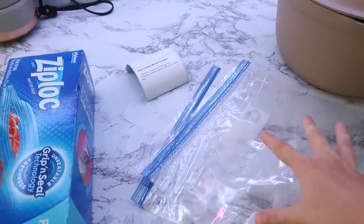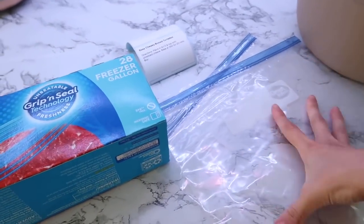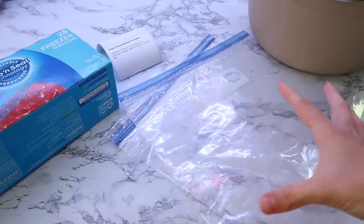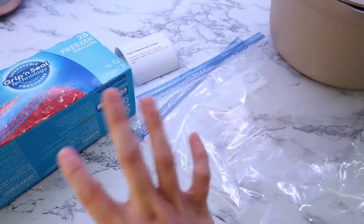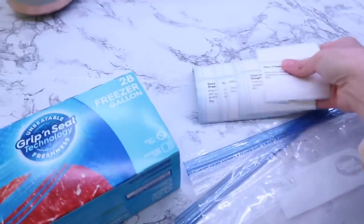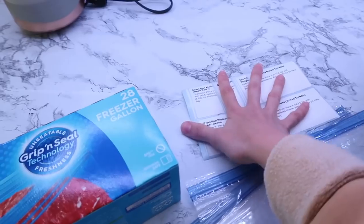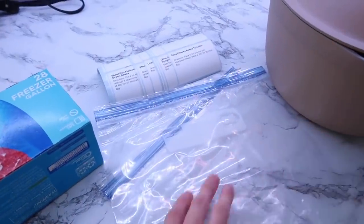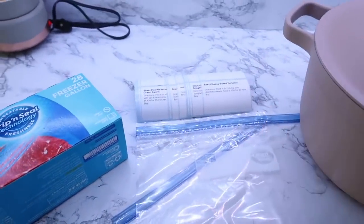Before we start cooking, I have my freezer bags here. This month I'm doing the whole month in gallon freezer bags. Last month I did use some disposable foil pans but they took up a lot of space in my freezer, so I want to try putting everything into these and transfer them to a regular 9x13 if I need to bake. I used my label printer — I'll leave the link below, you can get it on Amazon — and I already printed out all my labels. These are water-resistant so they don't smear or smudge in the freezer.